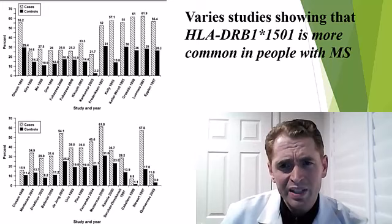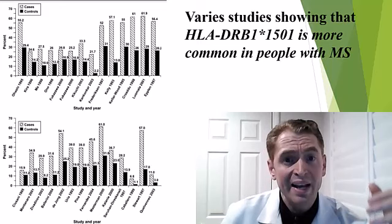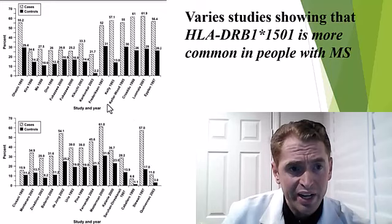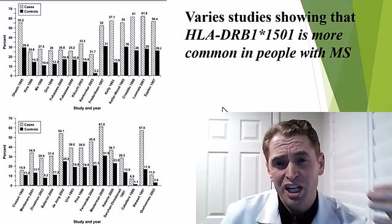These are various studies looking at the frequency of HLA-DRB1*1501 in cases — people with multiple sclerosis, the white bars — compared to controls, people without MS, the dark bars. In every single study shown, people with MS have a higher likelihood of having this gene. Sometimes the difference is small and not statistically significant, but the overall trend is extremely clear. This gene is definitely linked to MS.